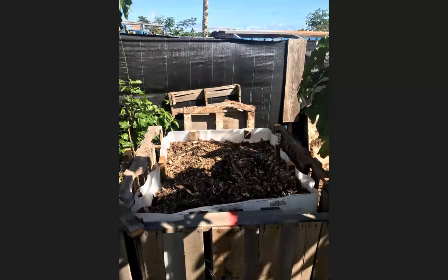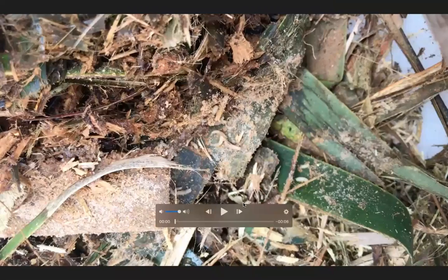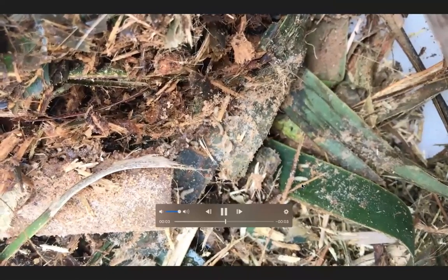Next, we filled the bins with mulch and food waste. It took some time to figure out what combination of waste would attract the black soldier flies. After doing some research, we tried using wet dog food as an attractant. This, however, attracted mostly common house flies and their larvae, as you can see here.